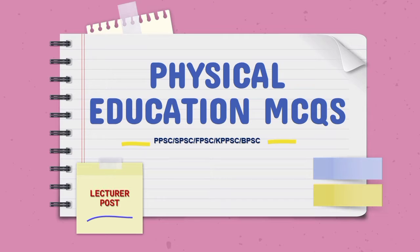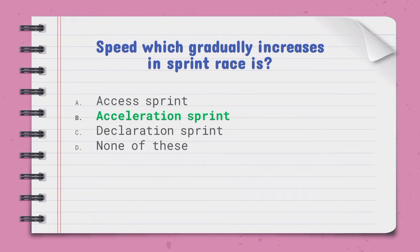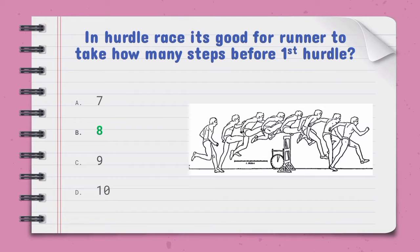We start from the first question: speed which gradually increases in a sprint race is called — the right option is B, acceleration sprint. In a hurdle race, it is good for the runner to take how many steps before the first hurdle — the right option is B, 8 steps.